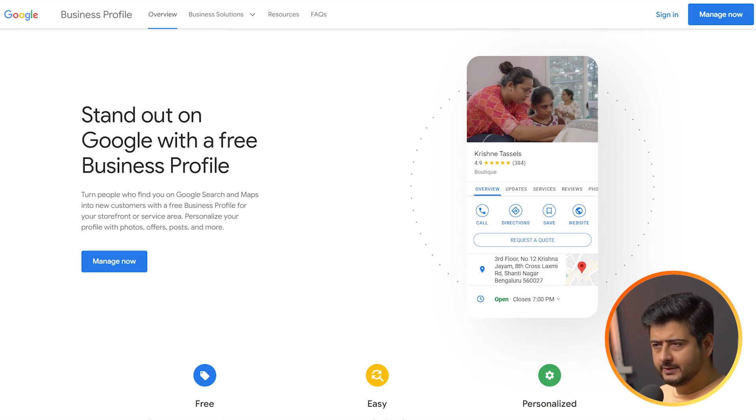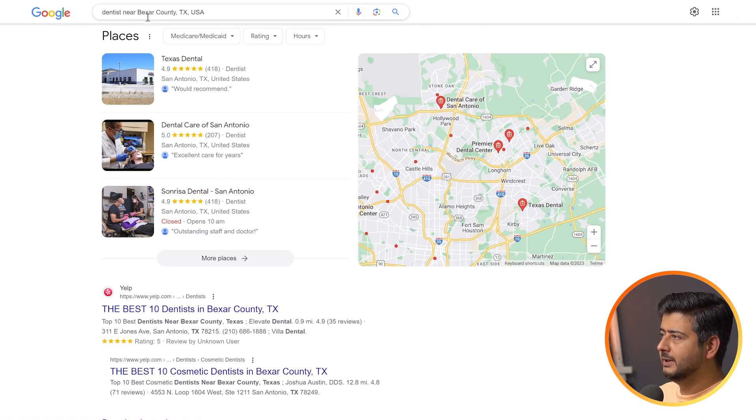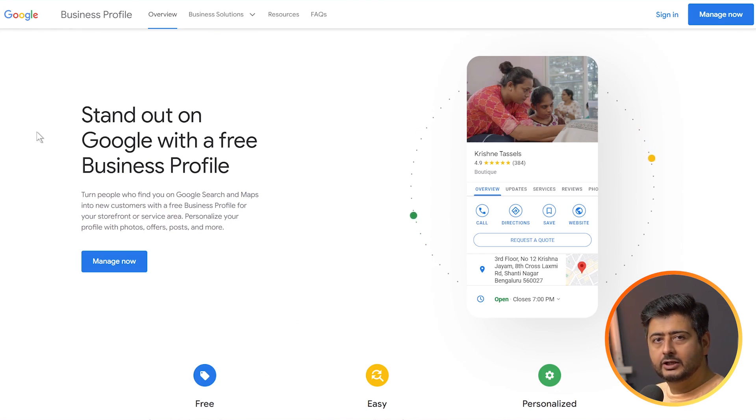You should definitely be using Google Business Profile to grow your business. Previously called Google My Business, it's now merged with Google Maps. It allows you to claim a business profile on Google — for example, searching 'dentist near Bexar County in Texas' shows businesses registered with Google Business Profile. You can collect and respond to reviews, building social proof for your business. Whether you're a local or online business, Google reviews can make or break you, so start collecting them.